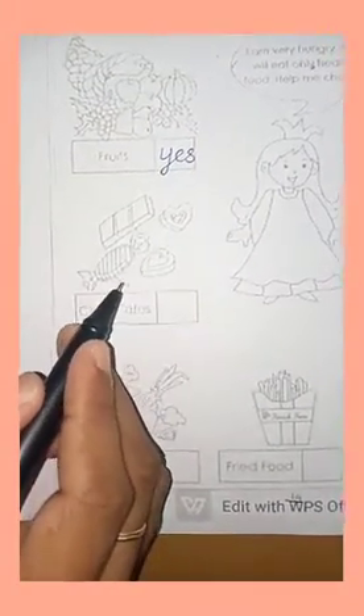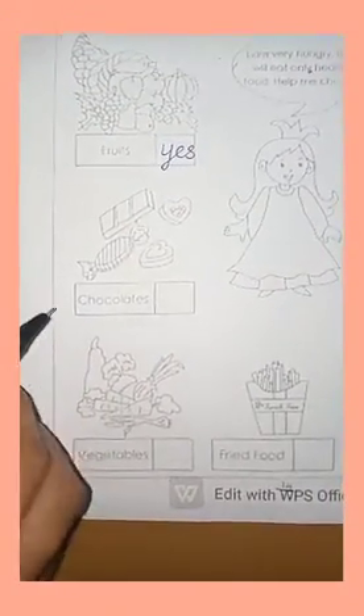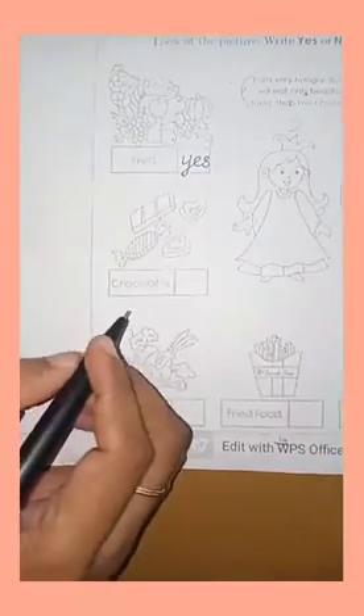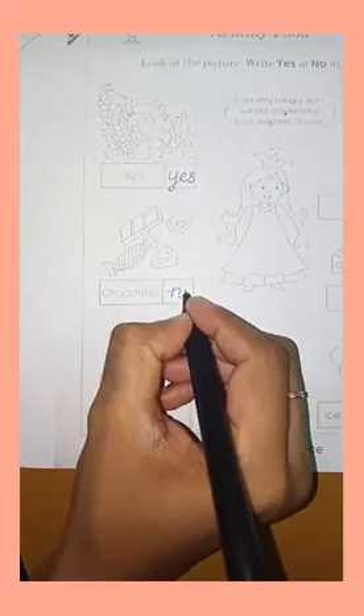The next picture is chocolate. These are all chocolates. Chocolate is junk food. So what do you write? You have to write NO. Y-E-S — NO.